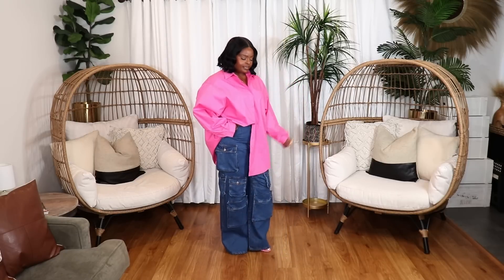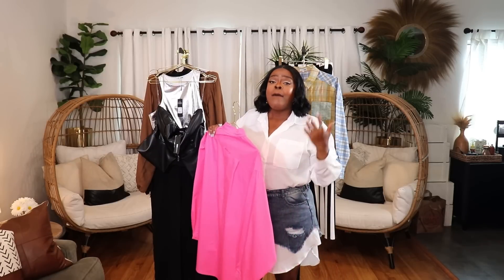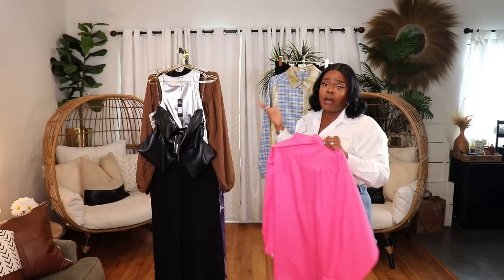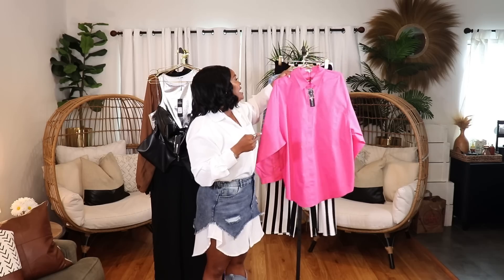Next is an oversized pink top — oversized shirts are major right now. I styled it with a half-tuck and some cargo jeans from Fashion Nova. This comes in a few different colors and in regular and plus size; I have a size large and it is huge — runs very, very oversized. Keep that in mind when ordering so you get the fit you're going for.